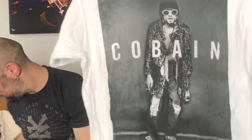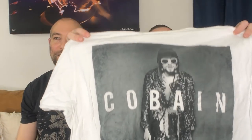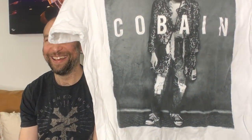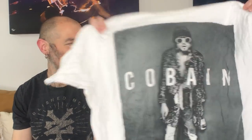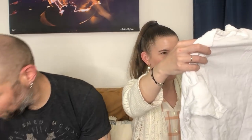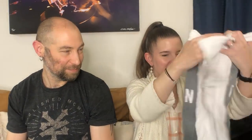I got one more — this is my favorite picture of Kurt Cobain. I'm going to keep it. I think this is what probably inspired Tyler Durden, the character from Fight Club — he's got that same vibe. That's a really cool shirt.